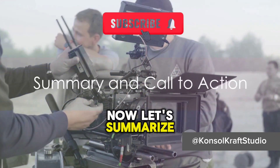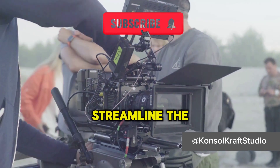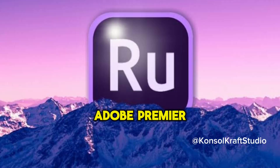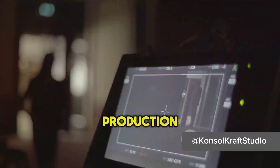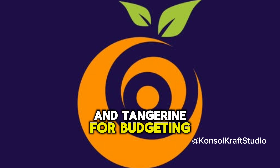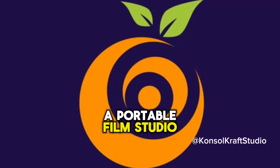Now let's summarize. Mobile apps have indeed revolutionized filmmaking. From pre-production to post-production, these apps not only streamline the process but also enhance the quality of your films. Filmic Pro for camera control, Adobe Premiere Rush for editing, Celtx Shots for pre-production, Shotlister for production management, PowerDirector for more editing options, and Tangerine for budgeting. These tools offer a comprehensive solution for filmmakers, turning your smartphone into a portable film studio.